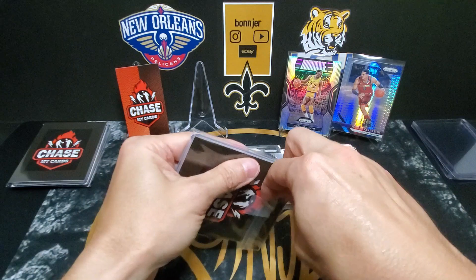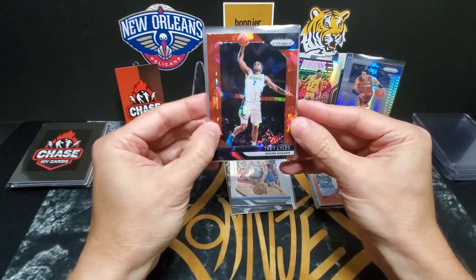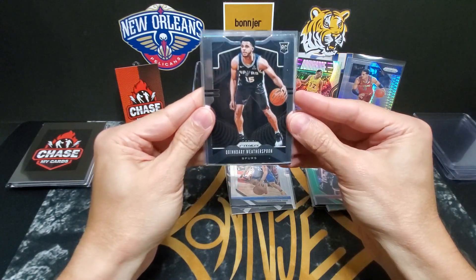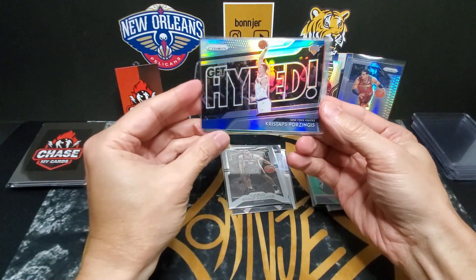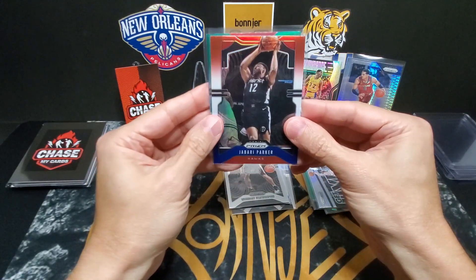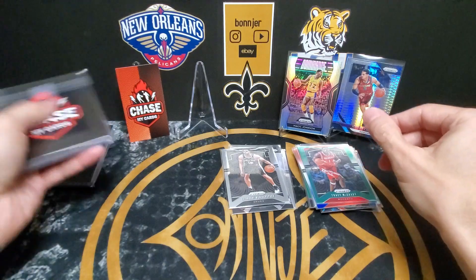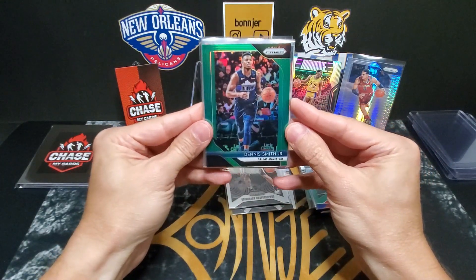On to pack number three: Trey Lyles red ice, Dion Waiters green, Quindary Witherspoon rookie, Kristaps Porzingis get hyped silver, Jabari Parker red white and blue, and a Tracy McGrady green.